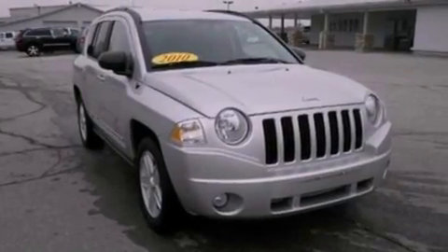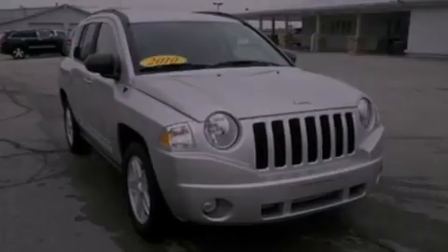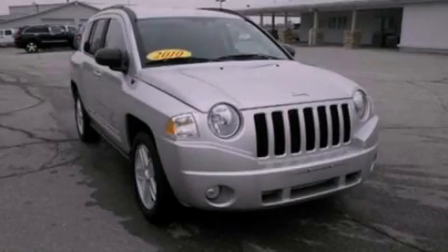With an EPA estimated rating of 28 miles per gallon on the highway, this automobile pays off in the long run. Stop by today and test drive this vehicle for yourself.